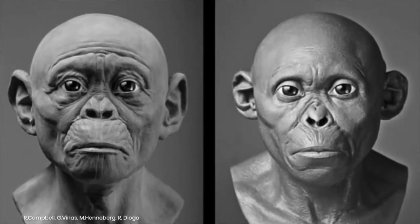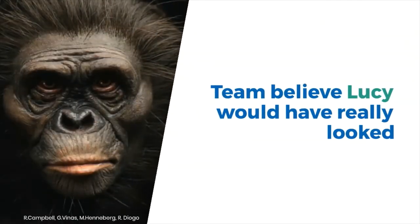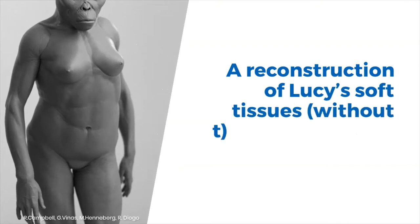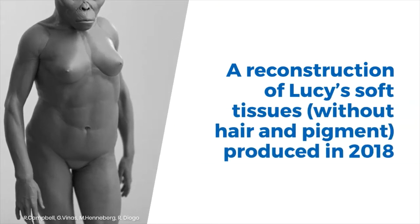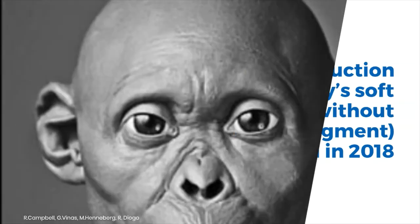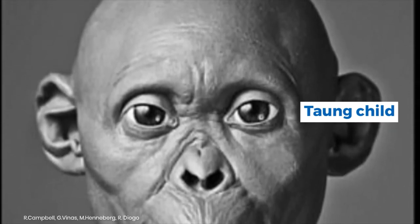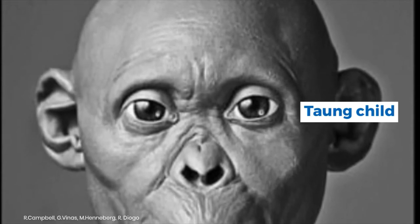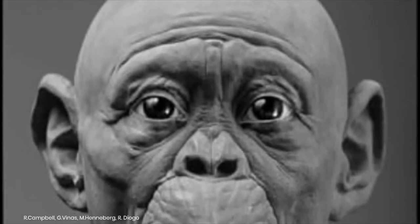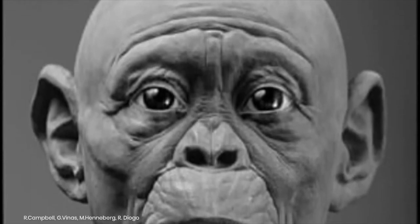Lucy and the Taung Child are well-preserved individuals of different extinct hominin species which were found in Africa in 1974 and 1924 respectively. Skin color was the most noticeable difference between the two, with Lucy having darker skin than the Taung Child. The Taung Child's skin was reconstructed to appear similar to modern Homo sapiens native to southern Africa, based on what is known about the function of epidermal melanin, which evolved as a physical barrier to filter ultraviolet radiation from the sun.